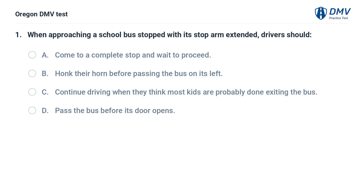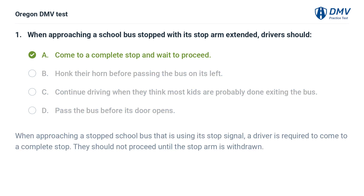When approaching a school bus stopped with its stop arm extended, drivers should: A. Come to a complete stop and wait to proceed. B. Honk their horn before passing the bus on its left. C. Continue driving when they think most kids are probably done exiting the bus. D. Pass the bus before its door opens. Answer: A. Come to a complete stop and wait to proceed. When approaching a stopped school bus that is using its stop signal, a driver is required to come to a complete stop. They should not proceed until the stop arm is withdrawn.